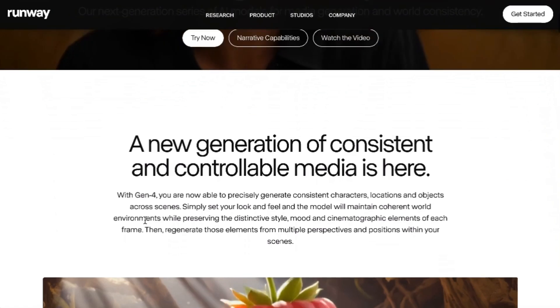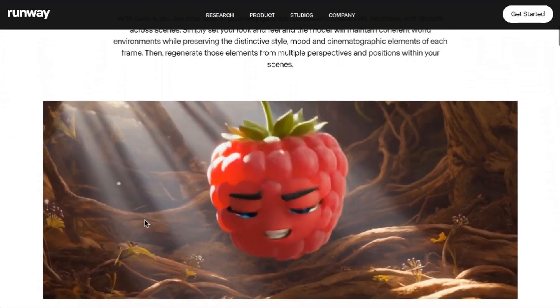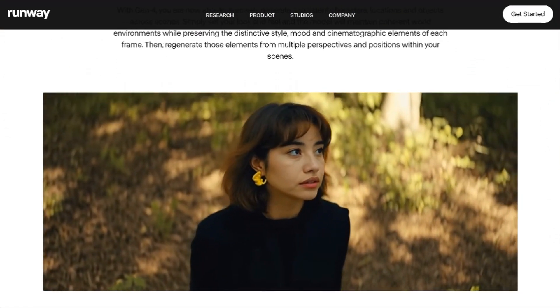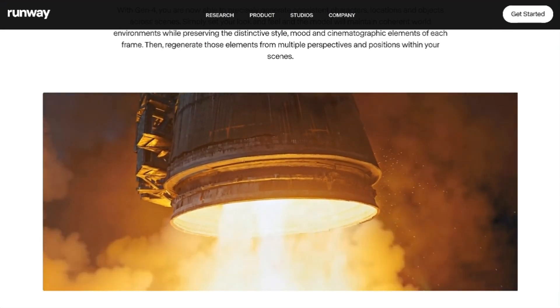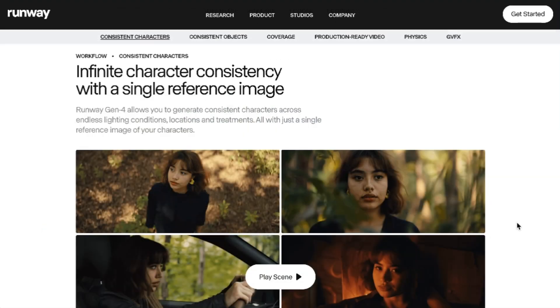In a blog post, they wrote: Gen 4 can utilize visual references combined with instructions to create new images and videos using consistent styles, subjects, locations, and more without the need for fine-tuning or additional training. Now, obviously, if this holds true, it completely changes the dynamics of what you can do as a filmmaker with Runway.